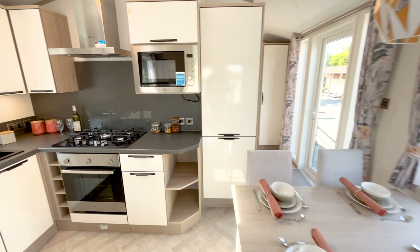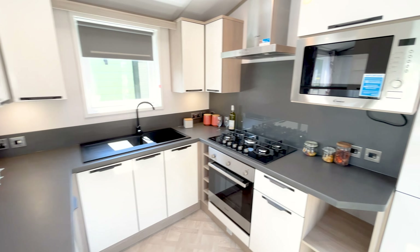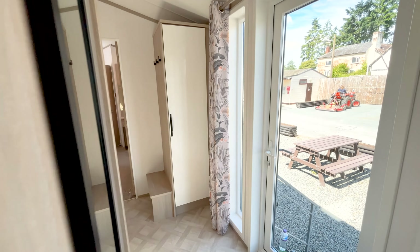The open plan living area — the main sofa there is a large three-seater sofa, and we'll also have a sofa bed in there. There's a dining table set for four people.